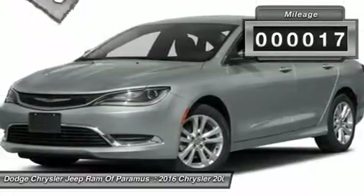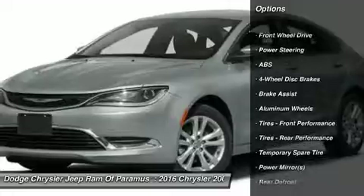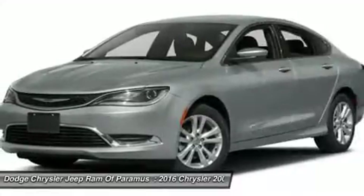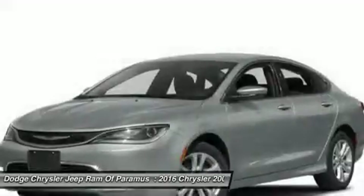This vehicle has less than 100 miles. Here are some of this vehicle's great options: traction control, keyless entry, stability control, steering wheel audio controls, backup camera, anti-lock braking system, Bluetooth, power steering, adjustable steering wheel, and driver airbag.